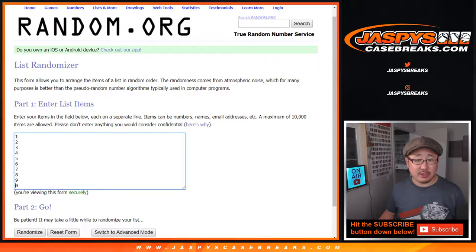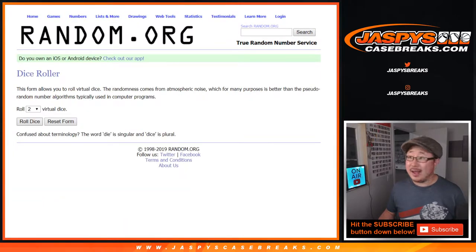Big thanks to these folks for getting into it. There are the numbers right there. Let's roll it and randomize it.